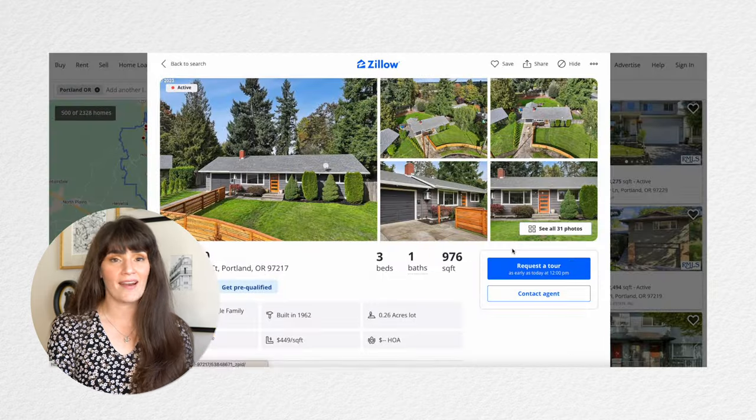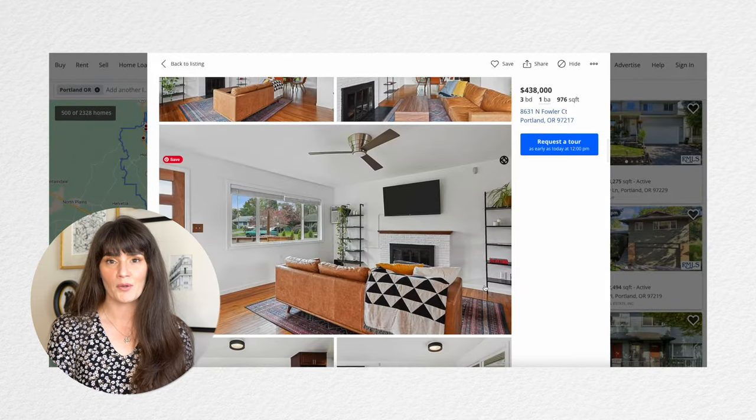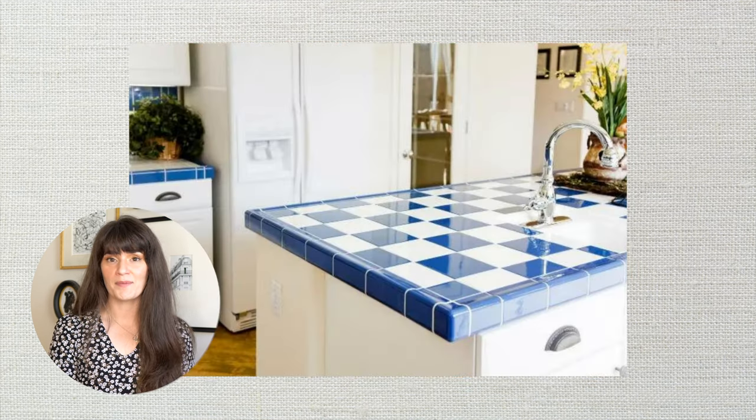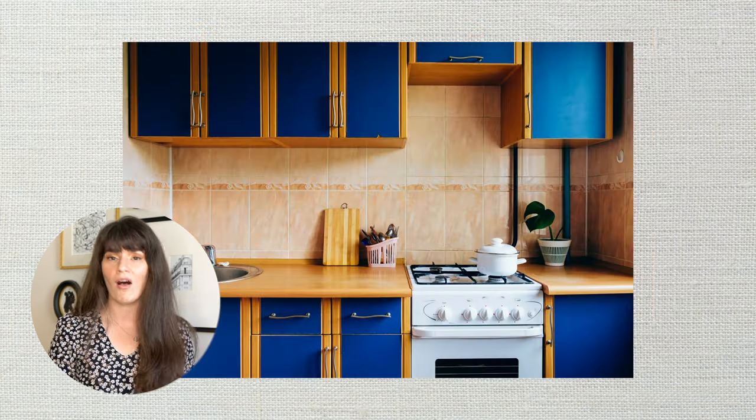Can you guess the home feature new homeowners hate most about their homes? The elements they can't stop staring at and fantasize about renovating most? From old wall-to-wall carpeting to tile countertops to faux wood paneling, we all have our icks. Old light fixtures, wherever you are, I'm thinking of you.